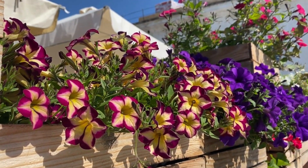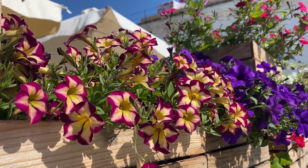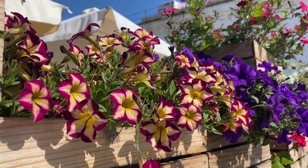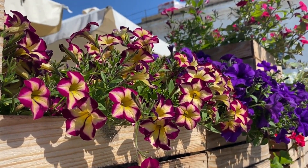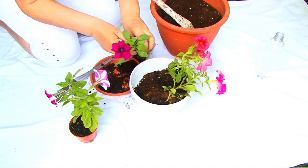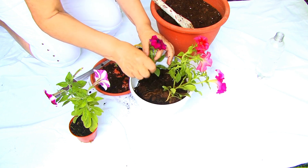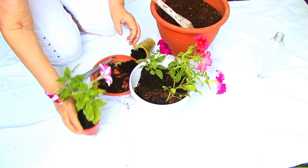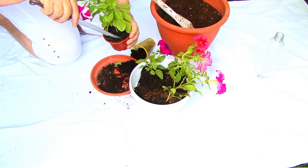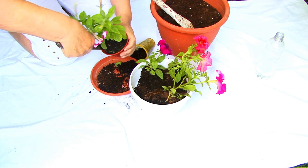Are you buying transplants from the nursery? Choose compact, well-branched petunia plants with healthy green foliage and no signs of pests or diseases. Use proper transplanting techniques: gently remove the petunia from its container, taking care not to damage the roots. Plant it in your prepared garden bed or container at the same depth as in the original pot.